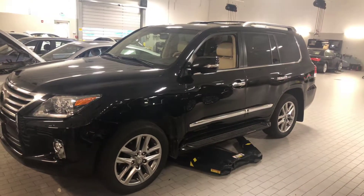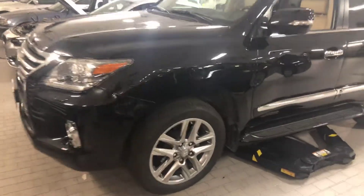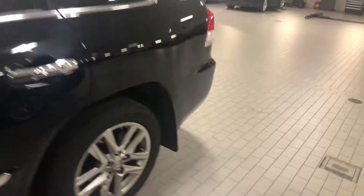Good evening, this is Parker Jones, pre-owned manager at Century BMW in Huntsville, Alabama. Just wanted to do a quick walk around on our 2015 Lexus LX570. It's a really nice trade-in that we just got in stock, currently going through our safety inspection process.